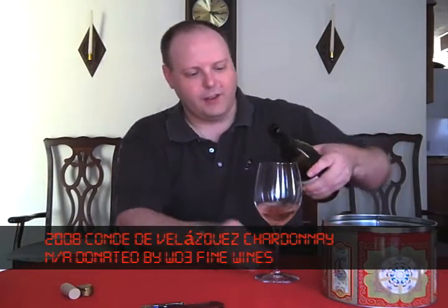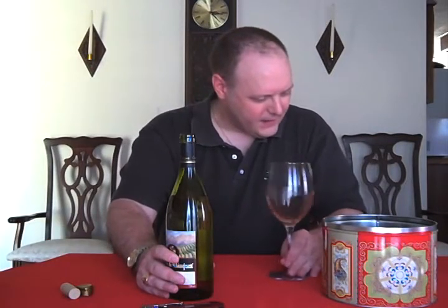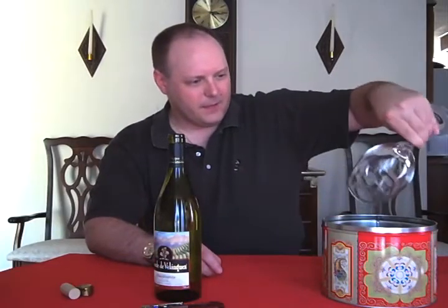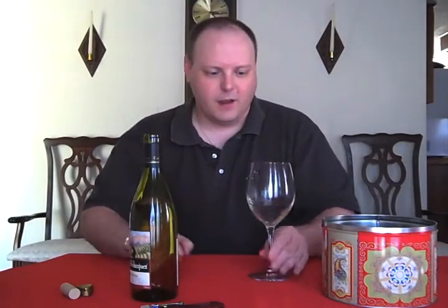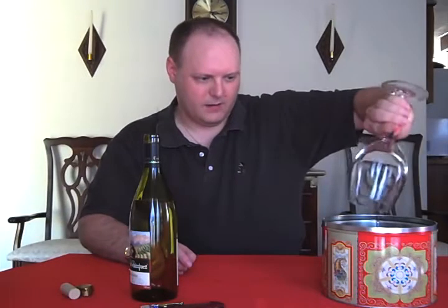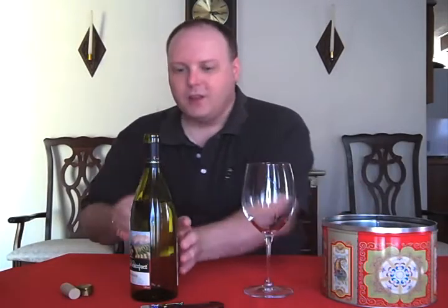I'm going to give it a little healthy rinse here from yesterday's wine. Going from a Cabernet to a Chardonnay, you really want to make sure you don't have that residual wine in there.